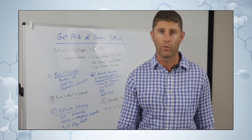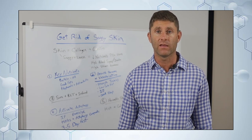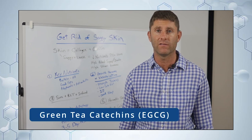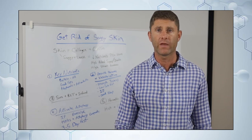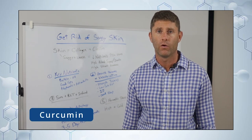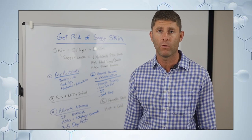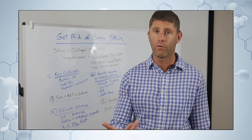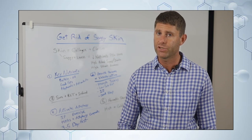Resveratrol is really great for helping improve skin health. Green tea — the catechins in green tea, particularly EGCG — is also really great for improving skin health. Curcumin, the main well-studied polyphenol in turmeric, can be very powerful for helping to improve autophagy and overall skin health.